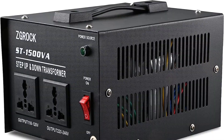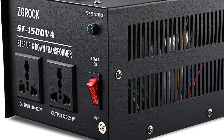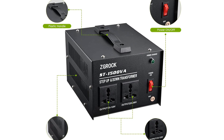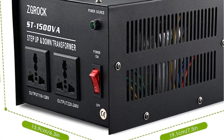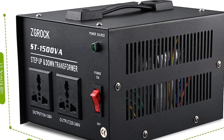Number 5: The Z-Grog 1500W voltage converter transformer is designed for heavy-duty use and can handle a maximum capacity of up to 1500W. Whether it's stepping up from 110V or 120V to 220V or 240V, or vice versa, this converter performs flawlessly. The front panel features two outputs — one 110V socket and one universal 220V socket — providing versatility for various appliances and devices. The dual circuit breakers offer protection for each voltage, ensuring safe operation.